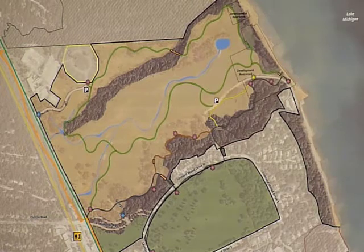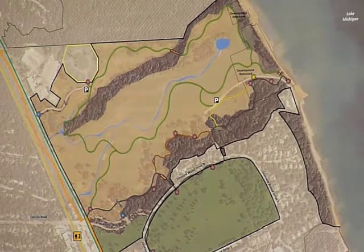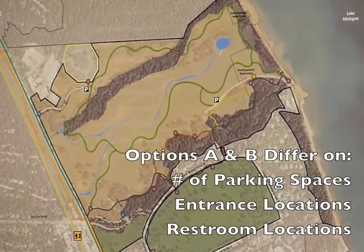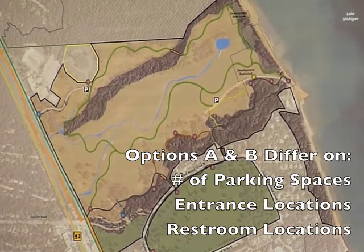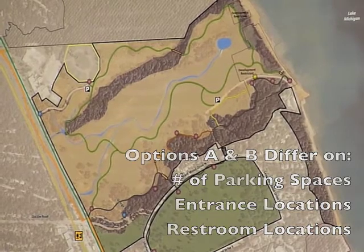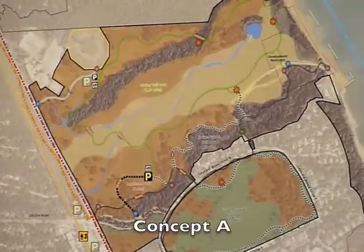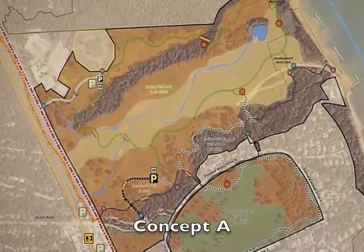So that's the existing conditions. I'd like to go over both concepts now. They are almost exactly the same with the exception of the parking, the entrance locations, and also the restaurants. So Concept A — we'll start out with the habitat restoration and the woodland-savanna restoration.